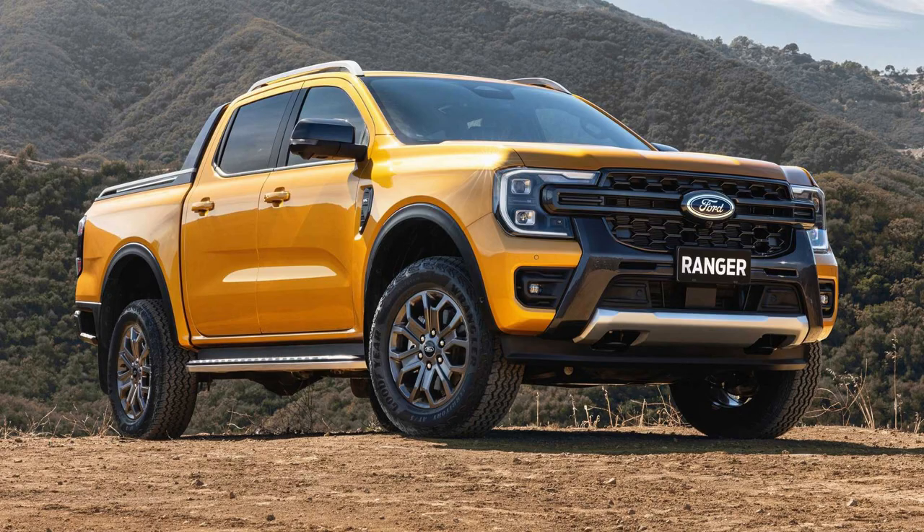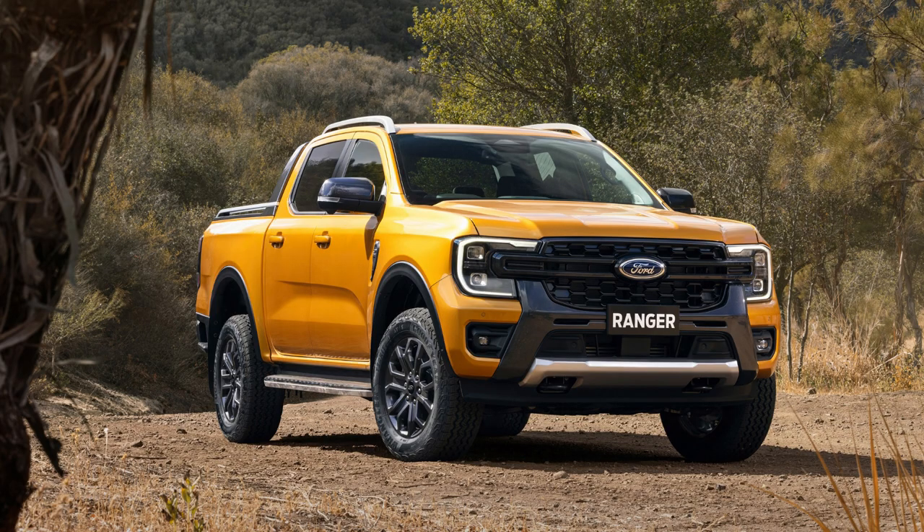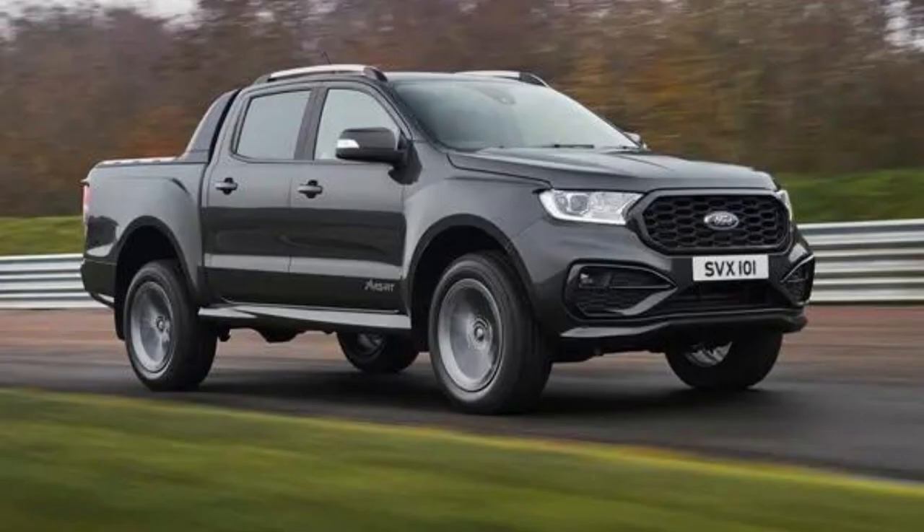Number 1: Ford Ranger. Ford's line of Rangers is the most comprehensive in America, with options for every size and preference. The Ranger offers an efficient engine that can get 21 MPG on city streets while still reaching 26 MPG on the highway.